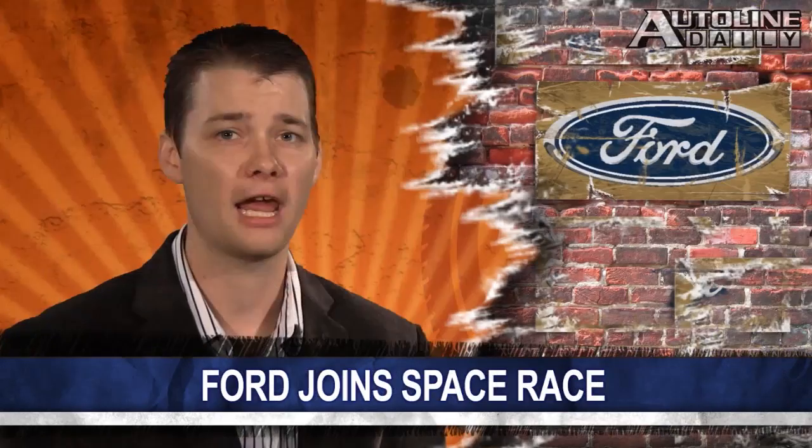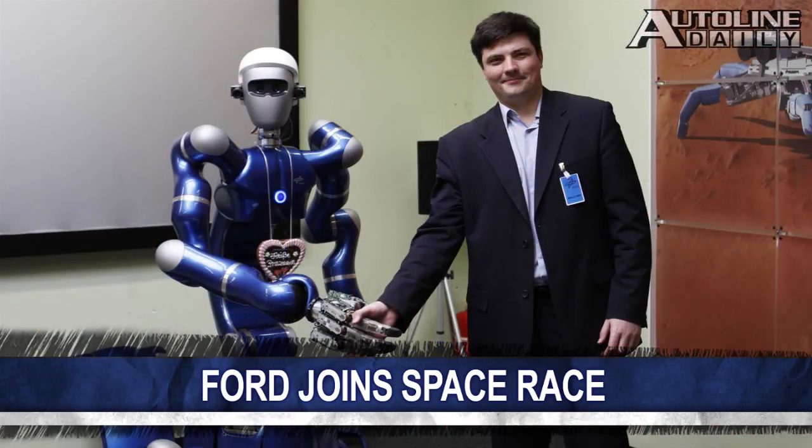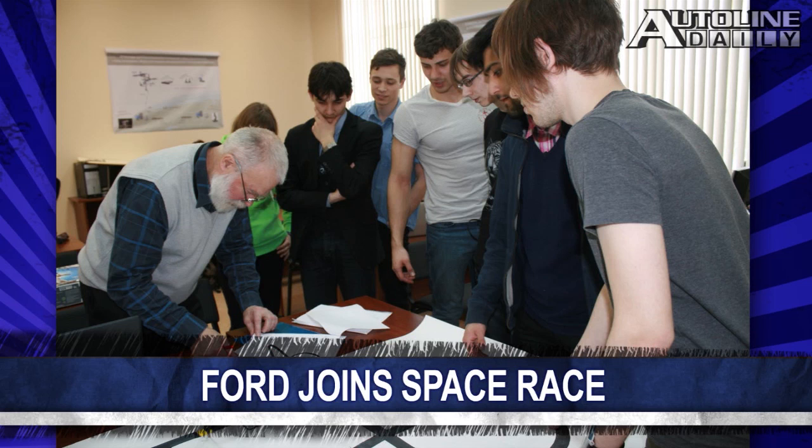And in other Ford news, the company announced it's teamed up with St. Petersburg Polytechnic University in Russia to develop robots for use in space. The company wants to study how the robots communicate in space in order to improve the reliability of connected vehicles' communications. Ford also hopes this will help improve emergency response time as well.